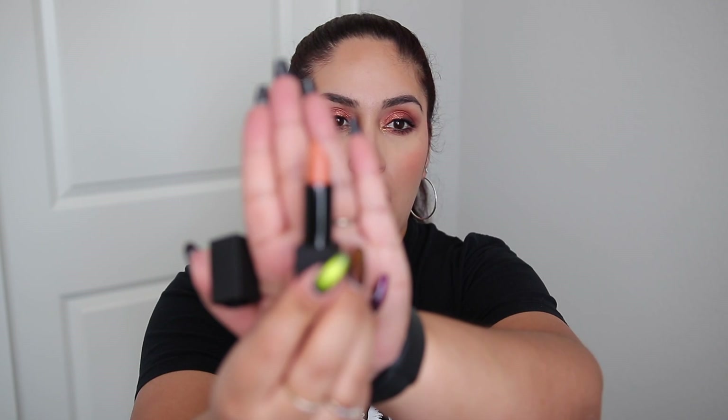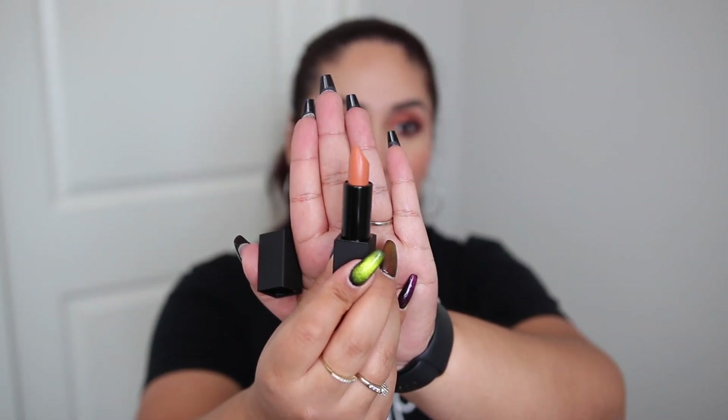Another lip product that I picked up is this elf Face and Lipstick in the shade Hustle. I don't feel like I have anything like this in my collection because this is more of like a peachy type of lipstick. I do have another shade of these elf lipsticks. The packaging is super nice — it's velvety and then it has the magnetic closure for being elf. So I picked up the shade Hustle.